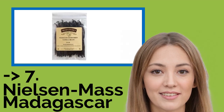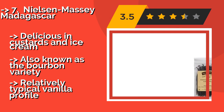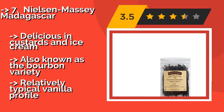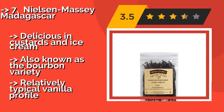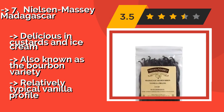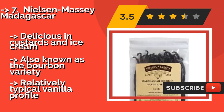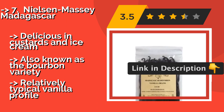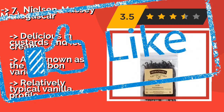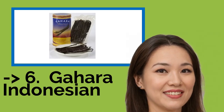The seventh product is Nielsen Massey Madagascar, about $143. It's common to see Nielsen Massey Madagascar in high-end pastry kitchens across the country. Patisseries love them for their notable potency, soft and pliable skins, and overall consistency from batch to batch, though home cooks may find them a bit too expensive. Delicious in custards and ice cream, also known as the bourbon variety, but with a relatively typical vanilla profile.